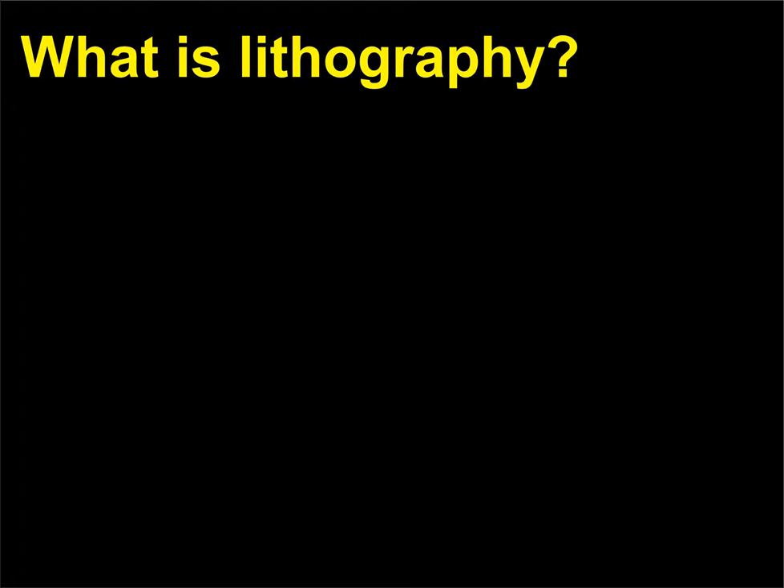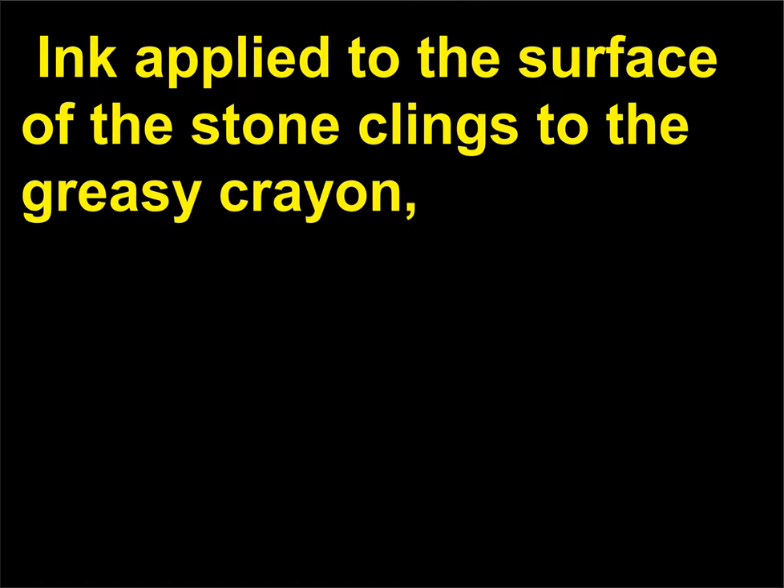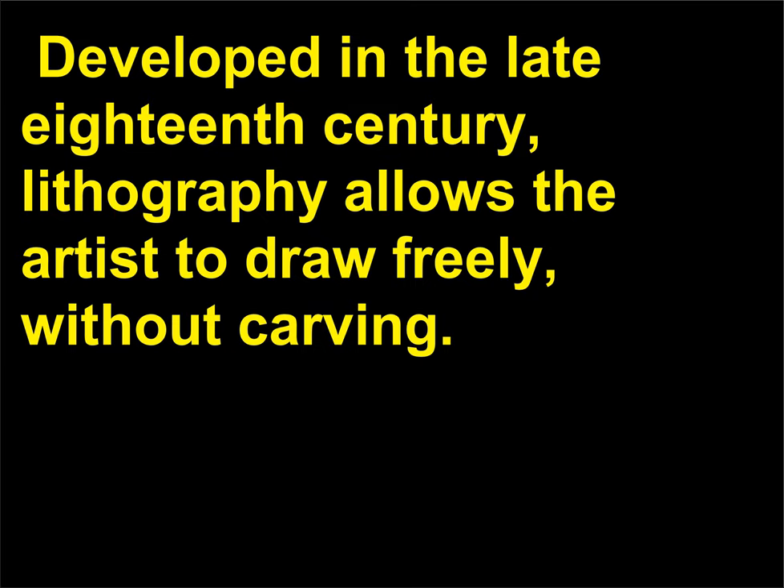What is lithography? Lithography is a method of printmaking in which the artist draws an image on a smooth, polished stone with a special dense crayon. Ink applied to the surface of the stone clings to the greasy crayon, allowing the lithographer to press the image and make a print. Introduced in the late 18th century, lithography allows the artist to draw freely, without carving.